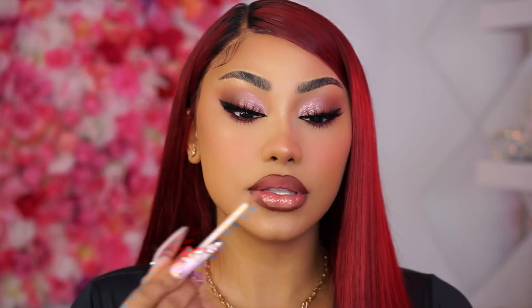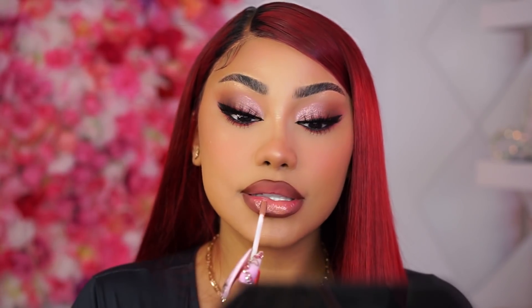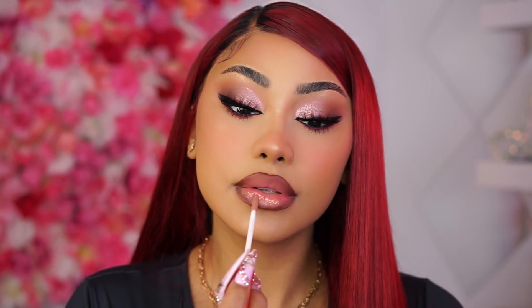Now I'm going to take Juvia's Place Legit Nude lipstick — this is literally the perfect shade. We're just going to pop that right to the center of our lips. Oh, so pretty! Oh my god, and it smells so good. This is such a pretty lip combo — super soft, keeps the focus on the eyes, still gives you a little bit of a sexy lip without looking like you're trying too hard. I really like this one.